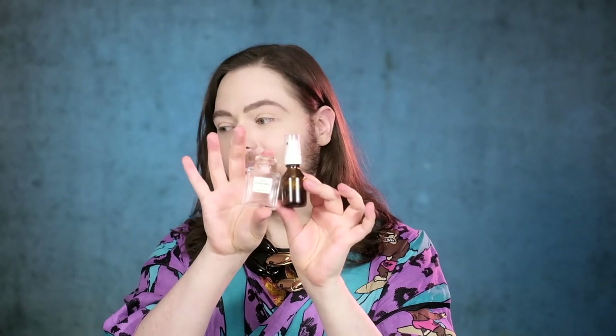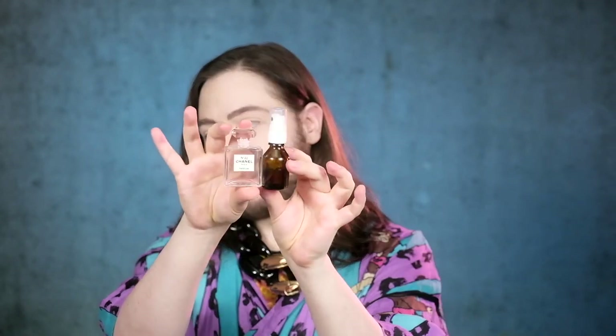Number 22 was released in 1922. The nose behind it is Ernest Beau. However, Ernest Beau did not release the Eau de Parfum concentration — he released the pure perfume and the Eau de Toilette and then the Cologne, which kind of came and went. We're not so sure if Henri Robert had his fingers in formulating the Cologne. But just to say, the pure perfume — which is here — Number 22, the pure perfume, which is empty because I have decanted it here because I do like to spray my Number 22.